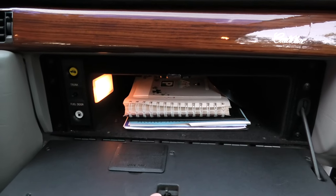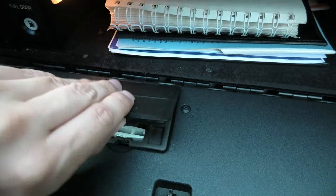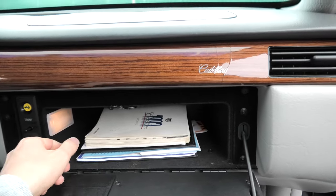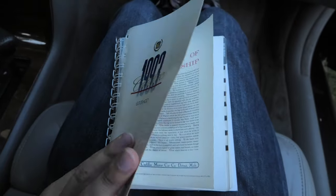The glove box is a bit unusual compared to other cars. Right as you open it, there is a small compartment labeled 'Spare Fuses' where you can find an assortment of different fuses and even a fuse puller tool. In the glove box you can also find the owner's manual — or in Cadillac terms, the owner's literature — which is certainly unique.